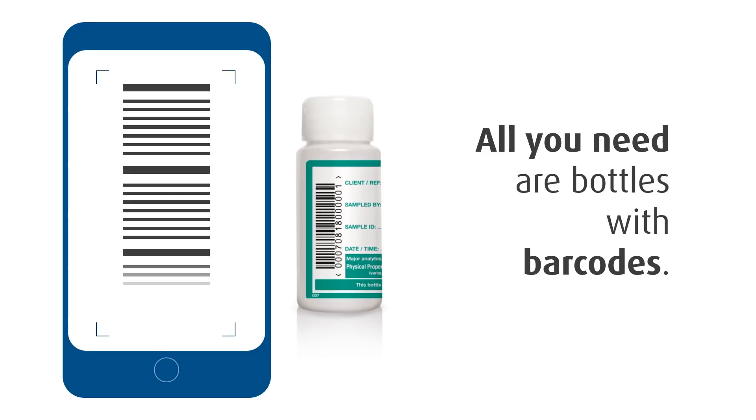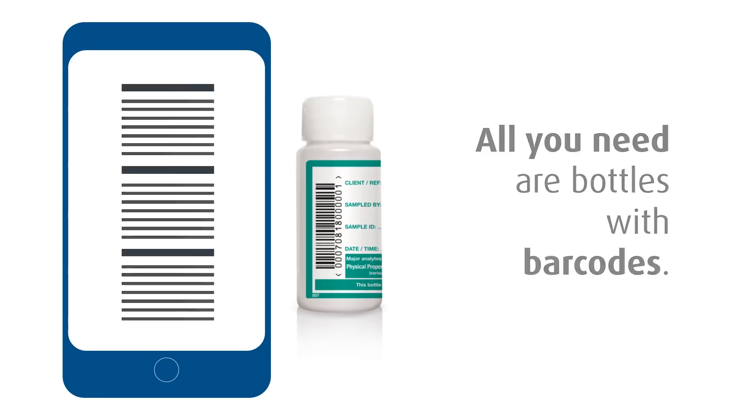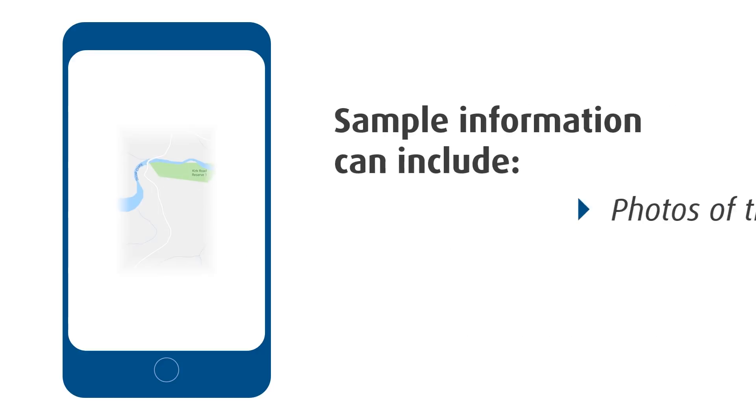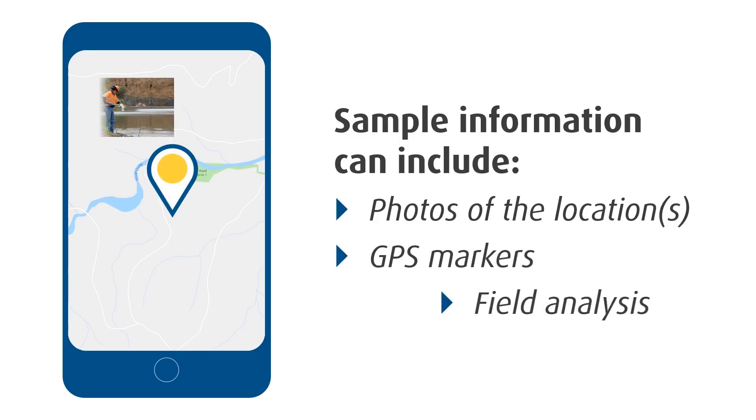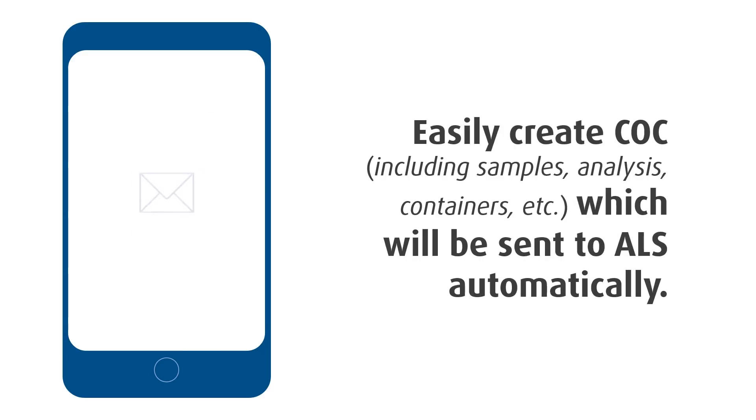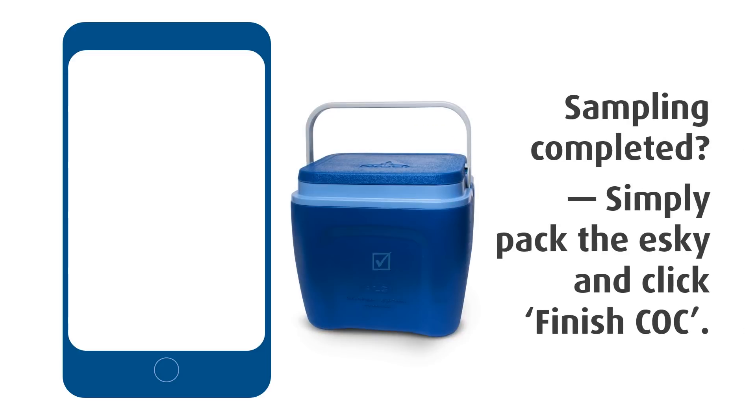Now all our bottle labels have barcodes. Simply scan the barcode to record the sample — there's no need to write anymore. You can also add useful information such as photos of the sampling location, GPS coordinates, and even request additional analysis right in the field. In the background, your chain of custody is being compiled.